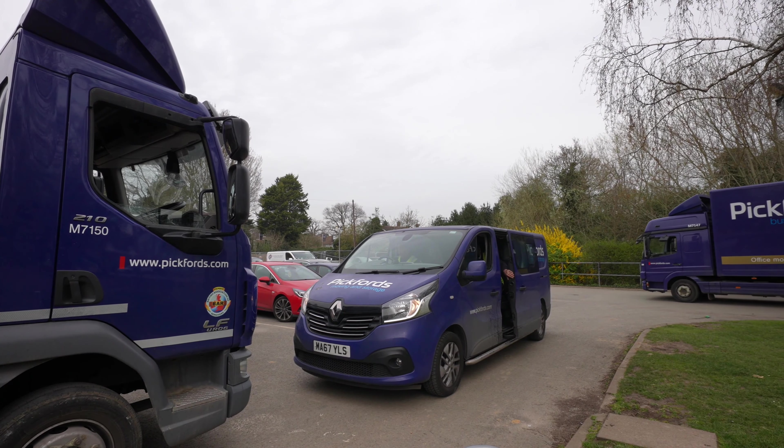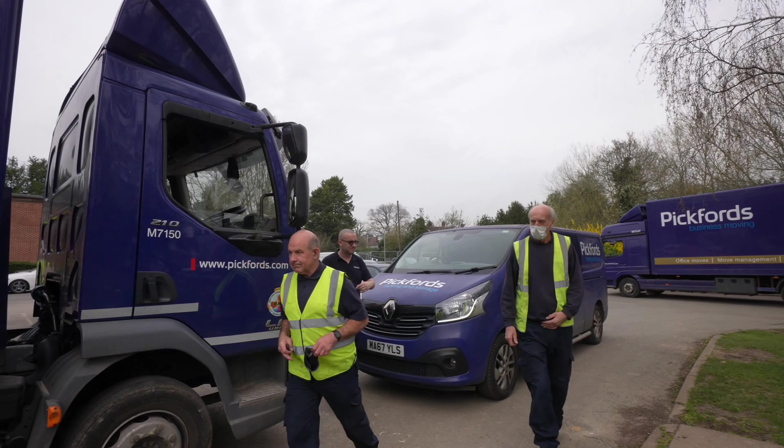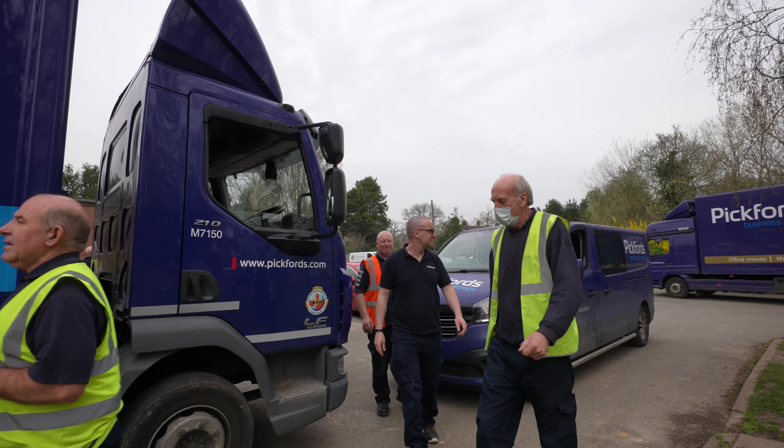Pickford's also deployed four vehicles, four drivers, 34 men, and an on-site senior move manager to carry out the 1,800 crate movements plus the movements of many other items.